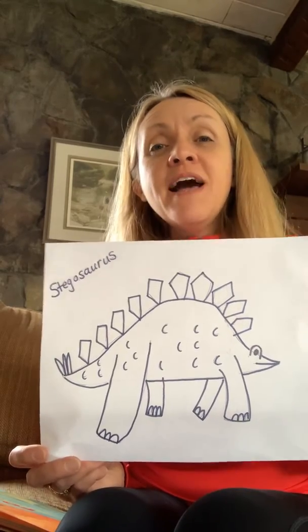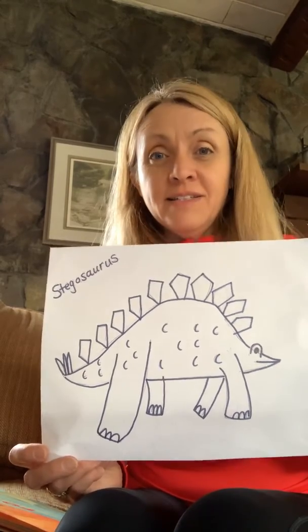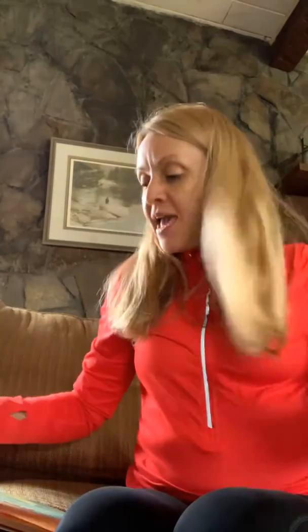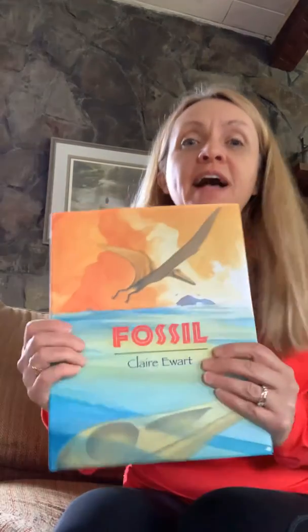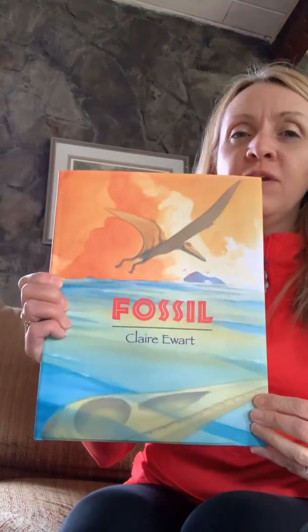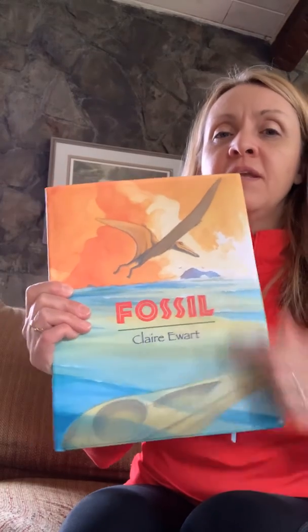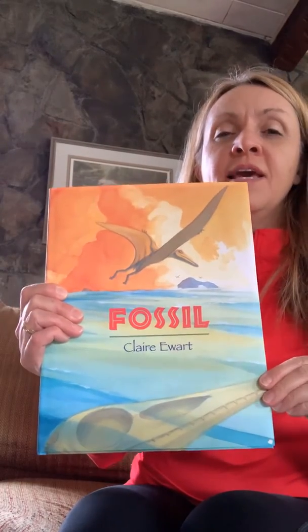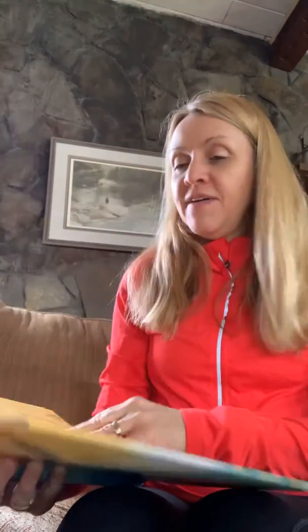The only reason we know what a dinosaur looks like is because of fossils. Scientists have been able to find dinosaur bones, fossils, and skeletons and reconstruct them and figure out what a dinosaur looked like. So today I have a book to share with you called Fossil about a dinosaur bone. This is written by and illustrated by Claire Ewer. And the only reason that we know that there was a dinosaur that looked like this is because of the fossil bones that scientists have found.